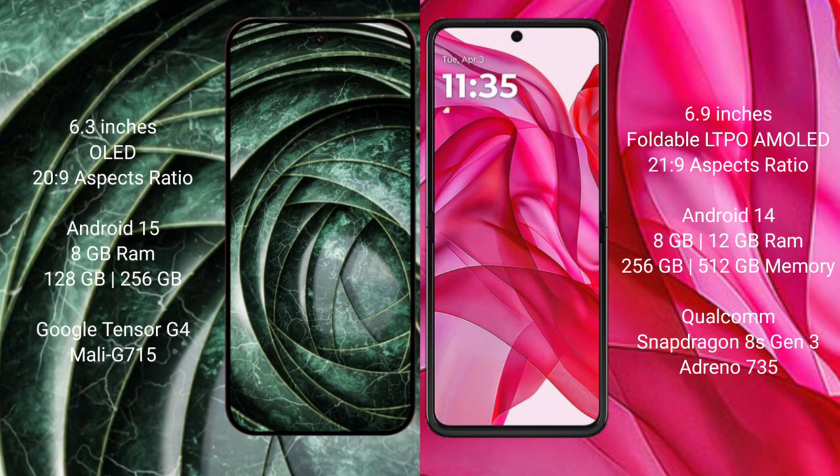The Google Pixel 9a runs on the Android 15 operating system, while the Motorola Razr 50 Ultra runs on the Android 14 operating system.